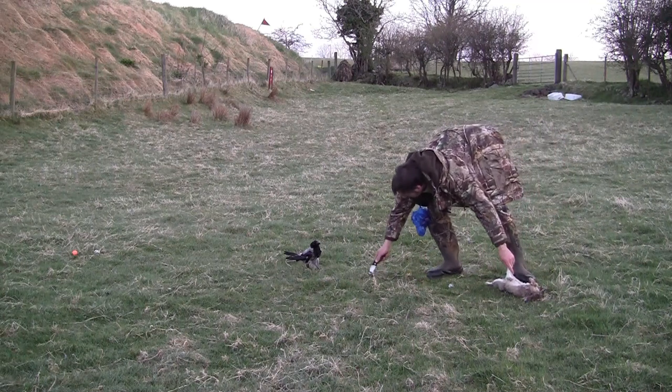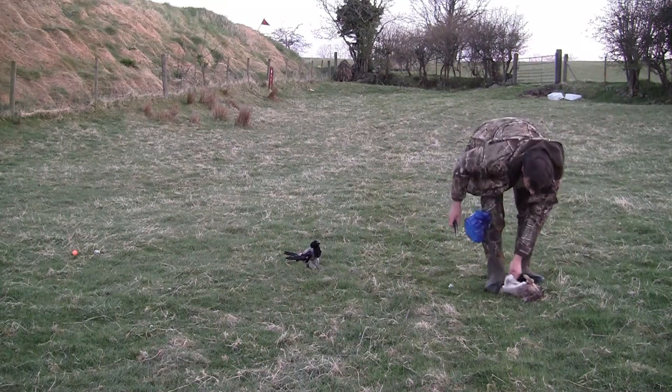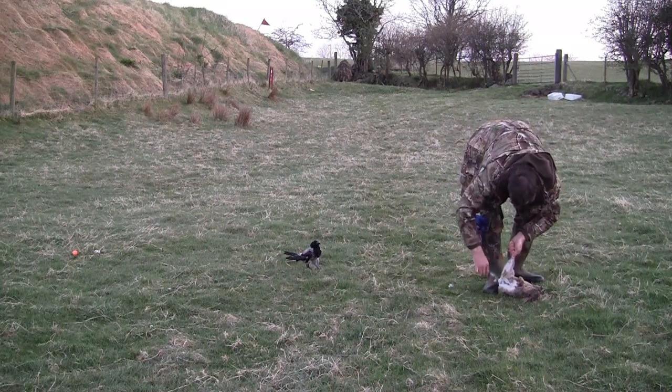I've just noticed back then my bald spot hadn't quite appeared yet. The days when I had plenty of hair.